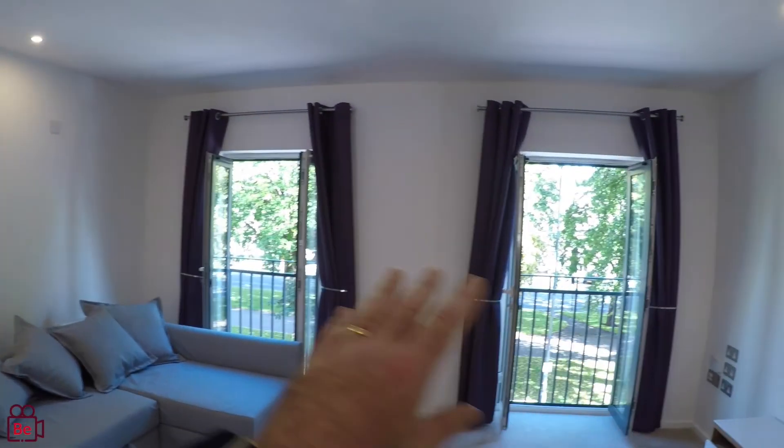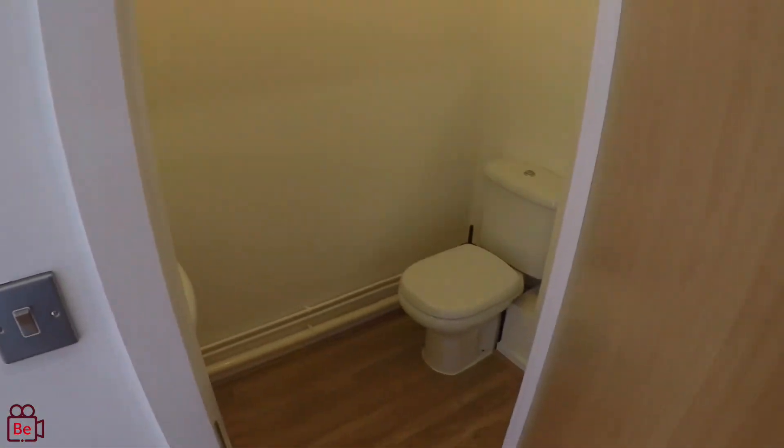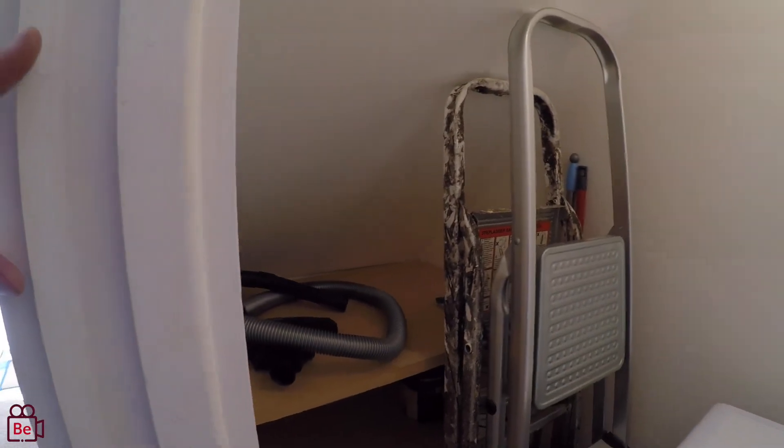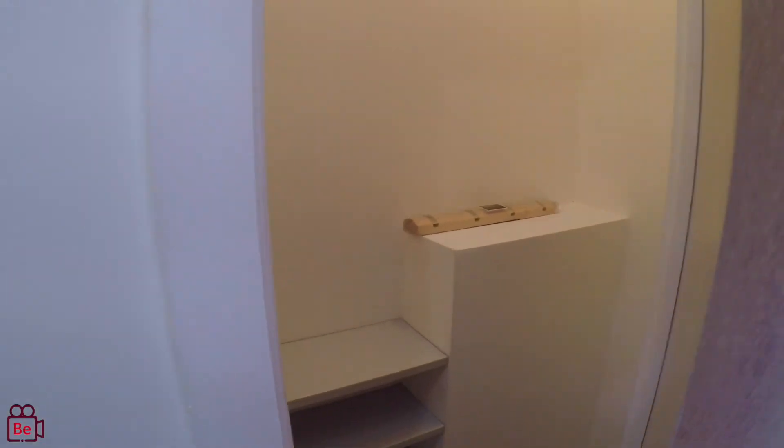Love those patio doors — absolutely superb, I can feel the breeze coming through. The downstairs toilet is just here, and then just tucked in here we have the washer dryer, and then you've got further storage just inside there. In here is where you take your shoes off, and we're going to put up a coat hook there for your coats too.